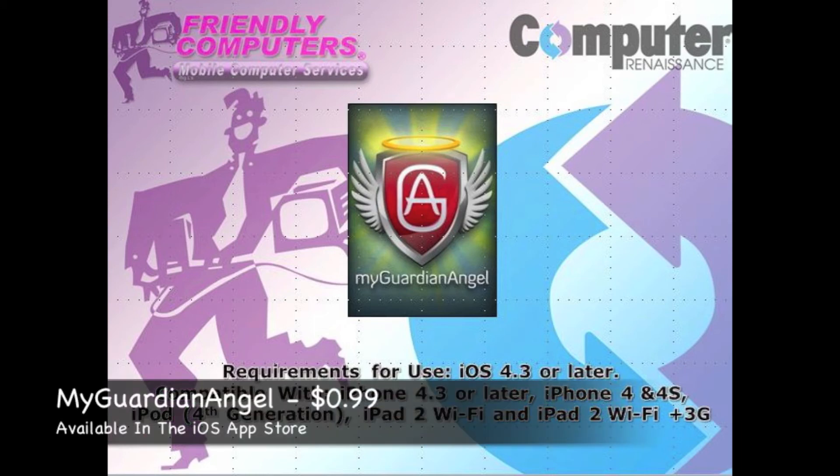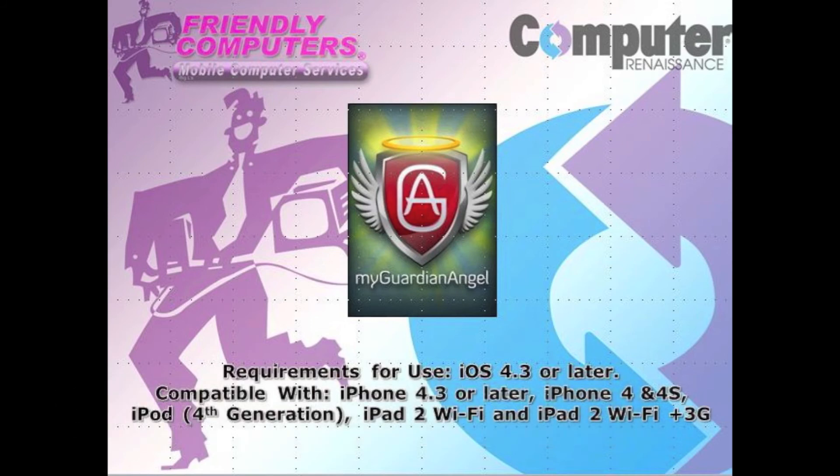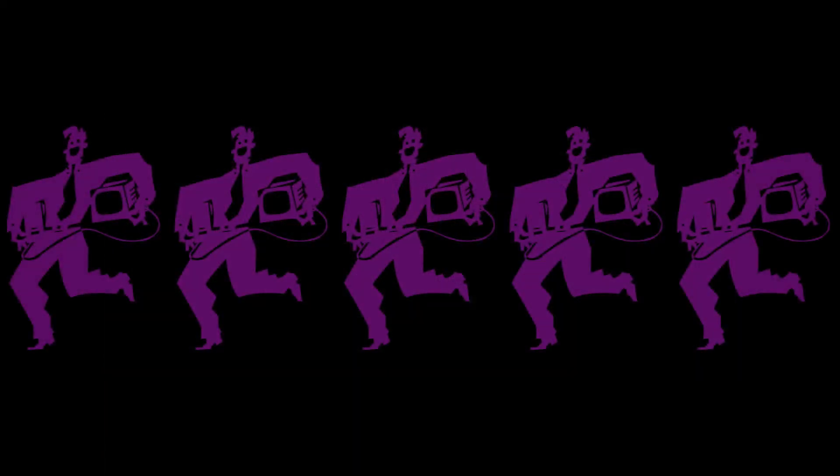While we are big fans of everything we can get for free, as long as it's valuable, we feel 99 cents is a very small price to pay for the safety of your friends and loved ones. With that said, we're going to give the My Guardian Angel app a 5 Purple Dude rating, and of course it's available in the iTunes store.